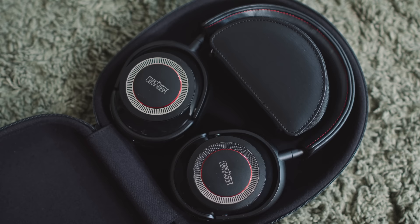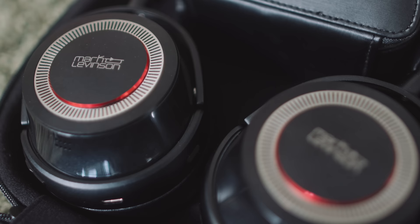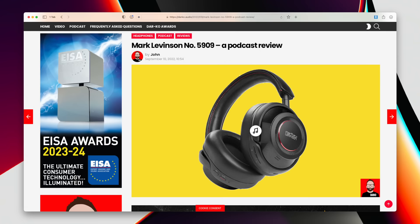Welcome back, everybody. At the start of 2022, Mark Levinson really shocked us with a €1,000 Bluetooth active noise cancelling headphone called the number 5909. And it really did move the needle on what one could expect from a Bluetooth active noise cancelling headphone, both in terms of price but also performance.